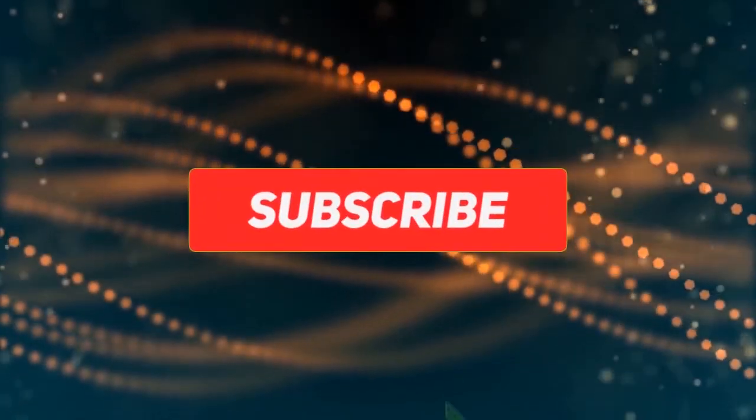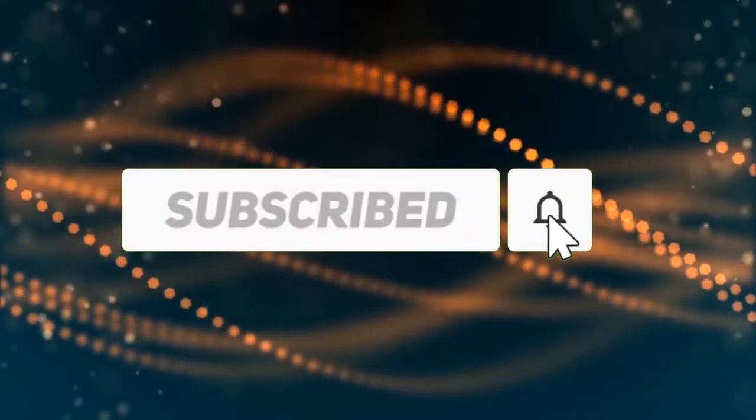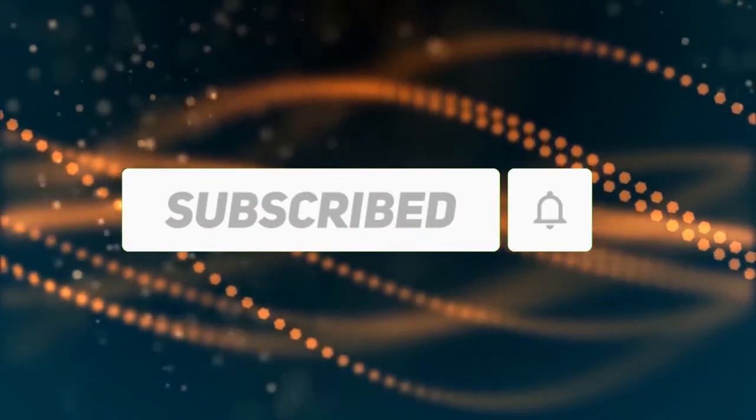Subscribe to our channel and get more info and real-time deals on your favorite products. Let's start.